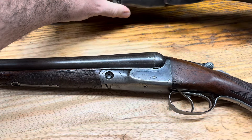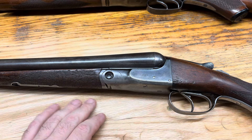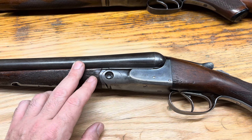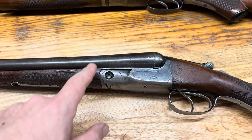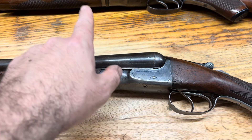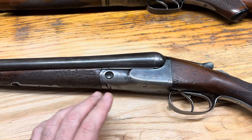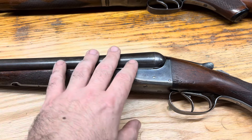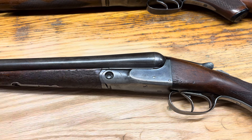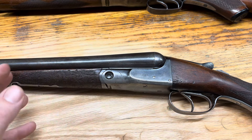The grading system for the Philadelphia Arms is A through H. Above C grade, you could have Damascus — I don't know if there are any examples of Damascus barrels out there. Most of the guns, I think all of the guns known to exist, are 12-gauge. You can get sub-gauges in the Fox guns. The Philadelphia Arms was a very brief chapter of A.H. Fox's life.